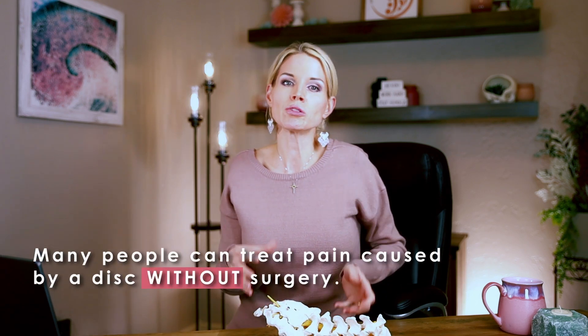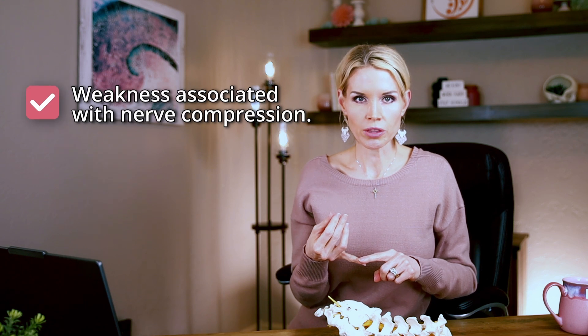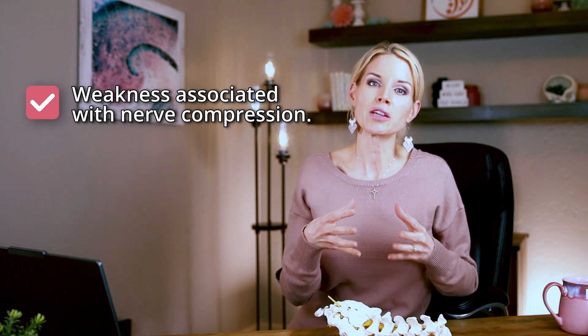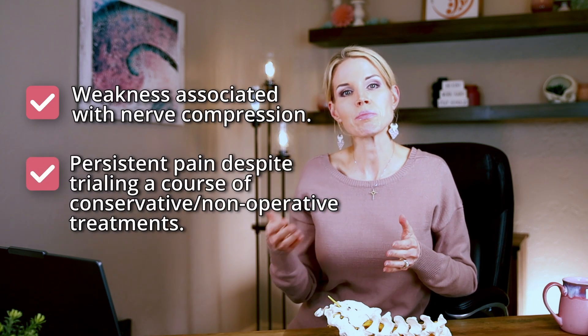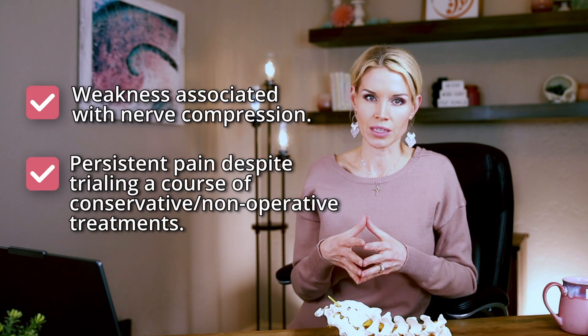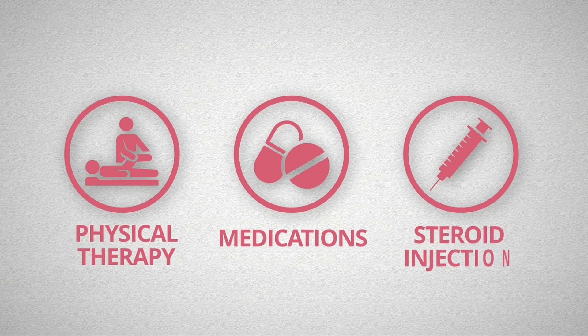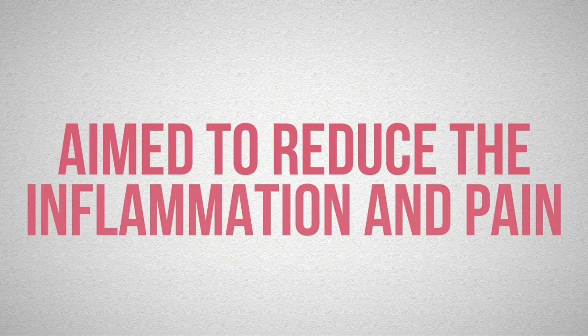Many people with disc herniations are able to successfully treat their pain without needing surgery. Surgery becomes necessary if you have weakness associated with the nerve compression, as surgery is important to unpinch the nerve and prevent worsening weakness. If you have persistent pain despite trialing a course of conservative treatment options, that would be another reason to consider surgery. Typically, if you don't have any weakness, you should try at least six weeks of non-surgical treatments, which can include physical therapy, medications, and steroid injections around the nerve to reduce inflammation and pain. Oftentimes a person's body can heal enough within six weeks that surgery isn't necessary.